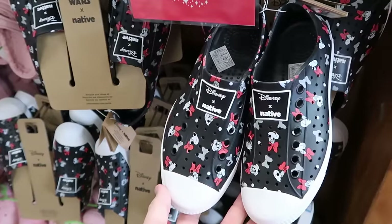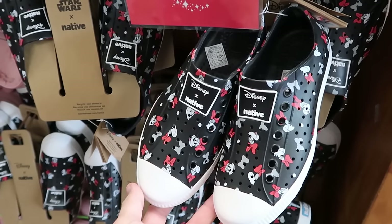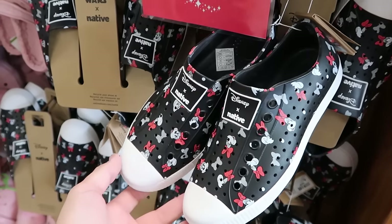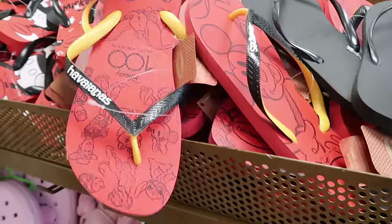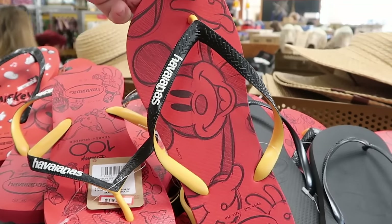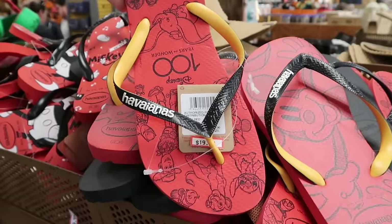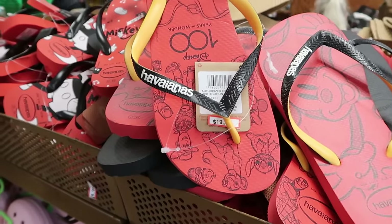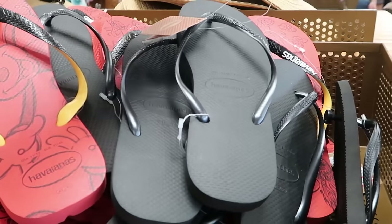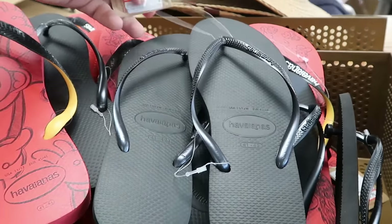Part of the Disney Native Collection, slip-on sneakers with Minnie Mouse and colorful bows are $25, marked down from $65 — great for the pool. They also have Disney 100 Havaianas in adult sizes with Mickey on one side and 'Disney 100 Years of Wonder' with Stitch and Simba on the other for $19.99. Classic Havaianas with a matte black finish in adult sizes are $14.99.